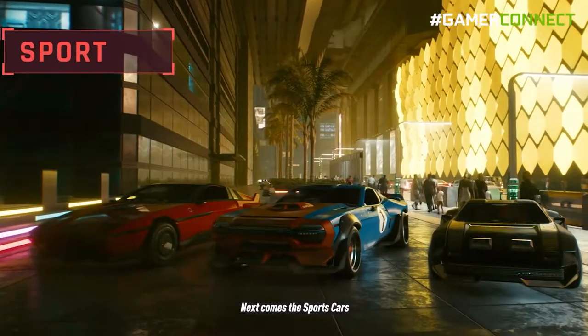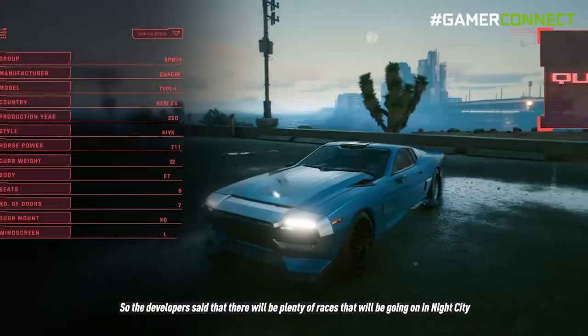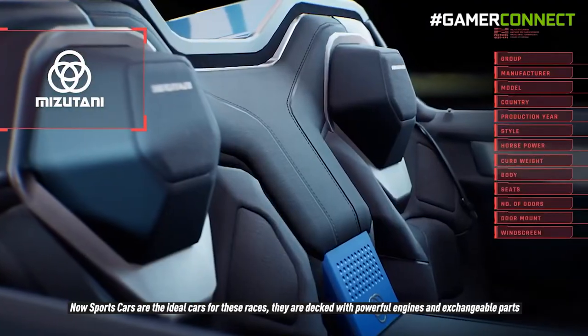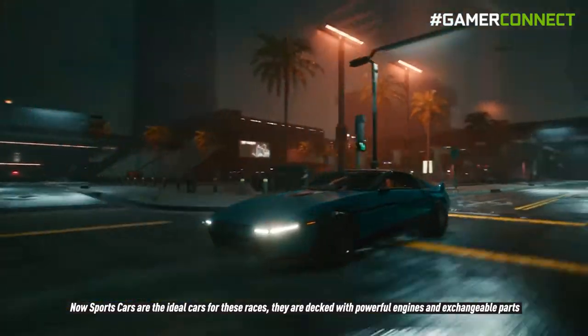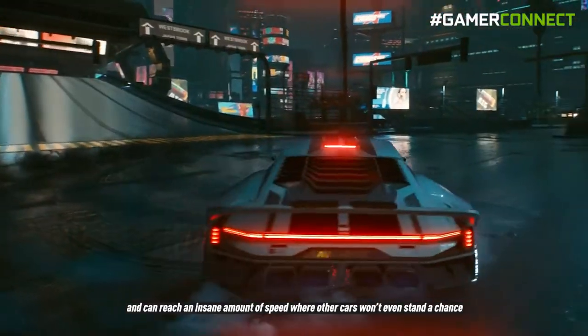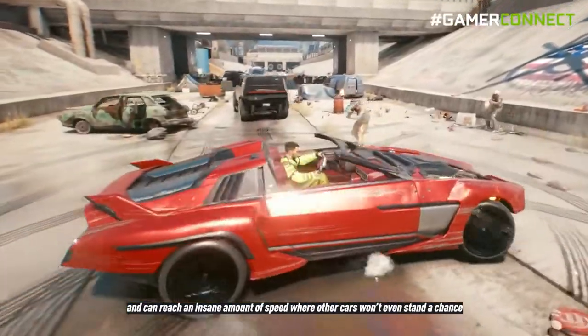Next come the sports cars. The developers said there will be plenty of races going on in Night City and you can definitely participate in them. Sports cars are the ideal vehicles for these races — they are decked with powerful engines and exchangeable parts, and can reach an insane amount of speed where other cars won't even stand a chance.